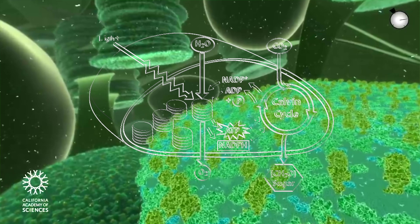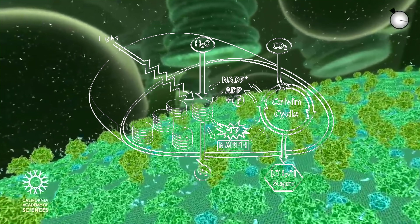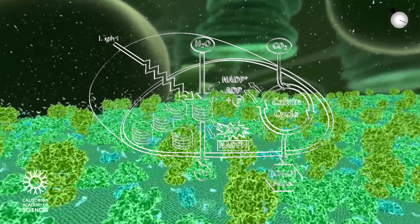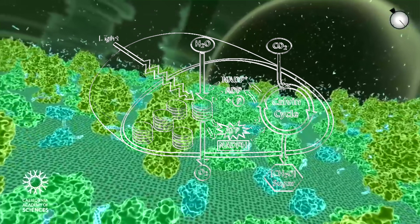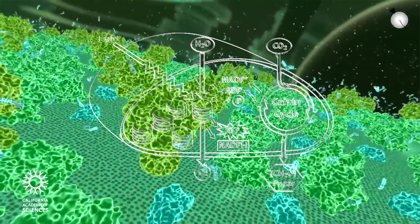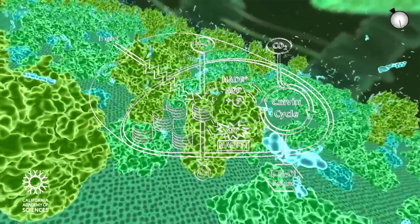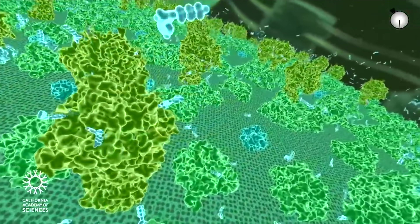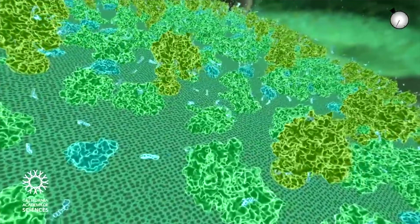From here, the ATP moves into the plant's stroma for what's known as the Calvin cycle. Here, an enzyme complex of manganese and calcium bind the water molecules in place, while separating the protons, hydrogen, and electrons, which go back to the chlorophyll to fill its hole, leaving nothing but pure oxygen. At the same time, CO2 is gaining electrons with the help of ATP, which then produces carbohydrates like glucose.